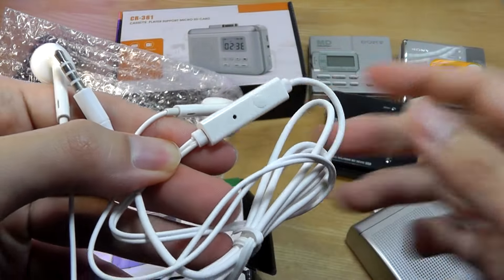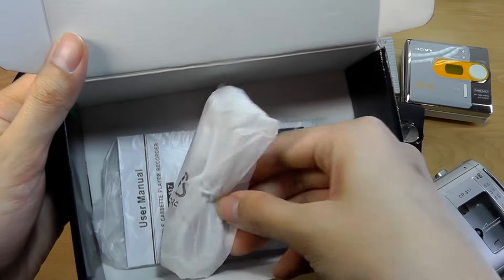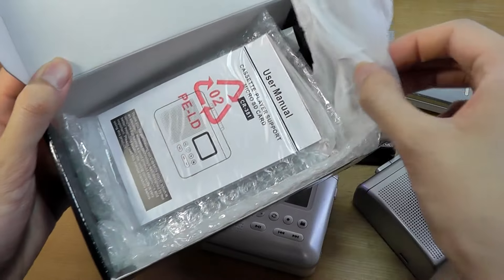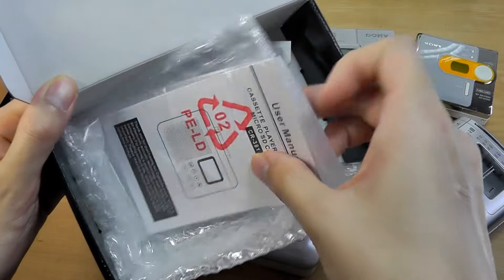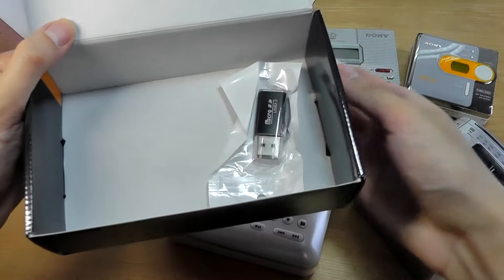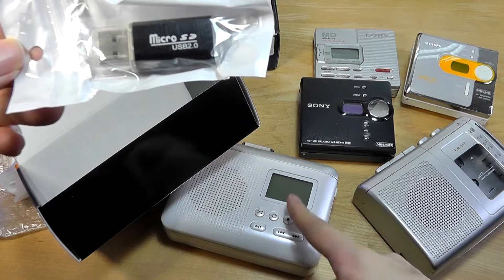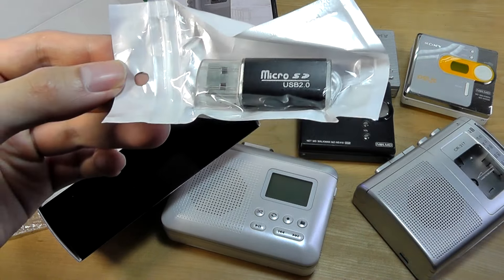There is actually an inline remote with a microphone, and you also have a USB Type-C cable included. The 381 has a slightly different design, which we'll see in a moment. There's also a quick user guide and similarly a USB Type-C cable. Interestingly, the 381 does not come with a pair of free headphones in the box, although you get a micro SD card reader as an optional bonus. The SD card is already pre-inserted into the player, but you can pop it out and connect this reader to your computer to read it back.